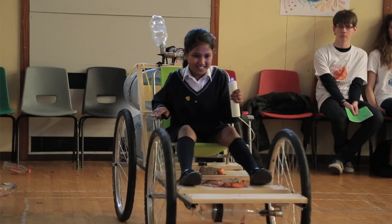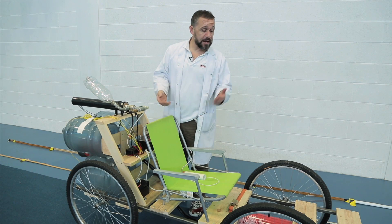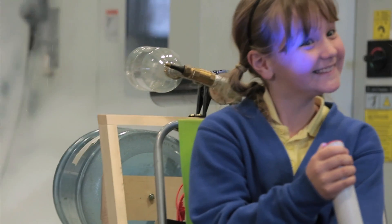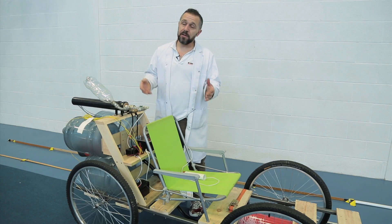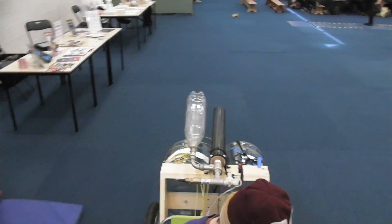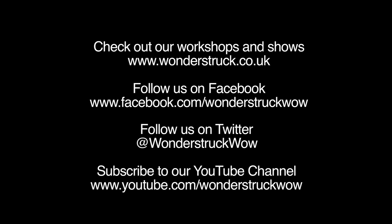Also importantly, none of the construction techniques used to build this car are beyond anyone in year nine, say, upwards. We're talking about drilling, cutting pieces of wood, electronics, etc. We're going to use this to inspire people to realise that they can build some quite awesome machinery themselves with basic skills and a bit of enthusiasm. That's why we are doing this.